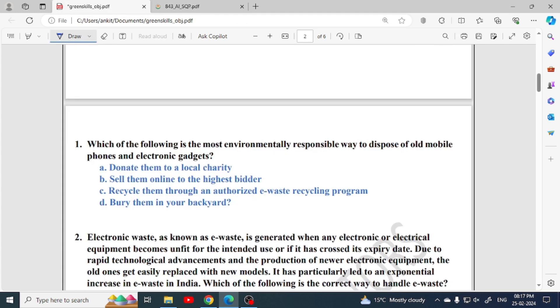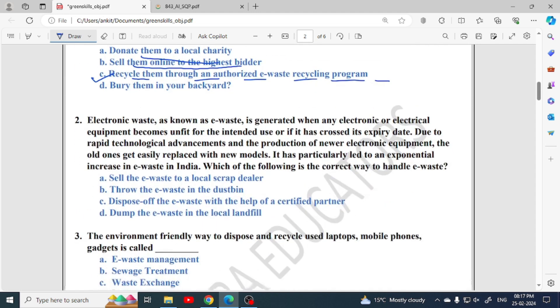First question: which of the following is the most environmentally responsible way to dispose of old mobile phones and electronic gadgets? Option 1: donate them to local charity — wrong. Option 2: sell them online to the highest bidder — also wrong. The correct answer is: recycle them through an authorized e-waste recycling program.